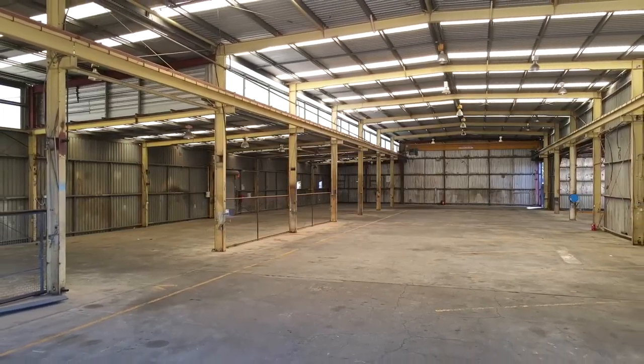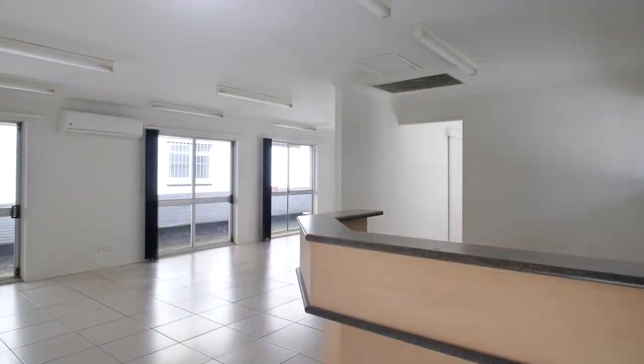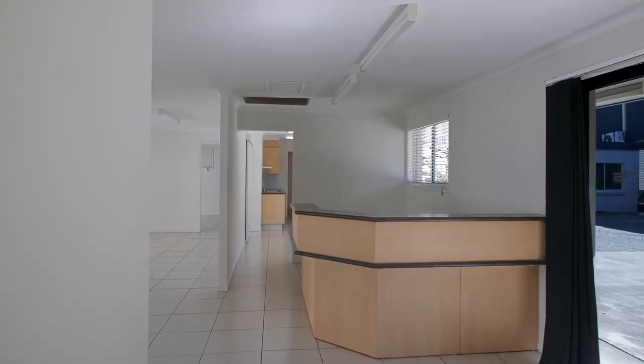Whether you are occupying, investing or redeveloping, this asset offers a multitude of possibilities.